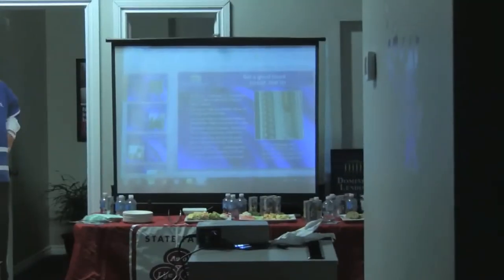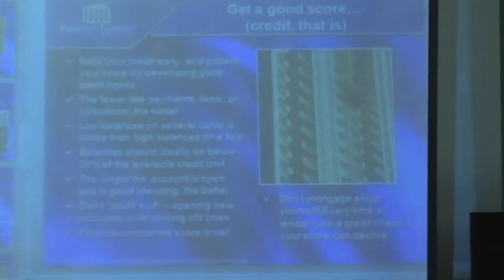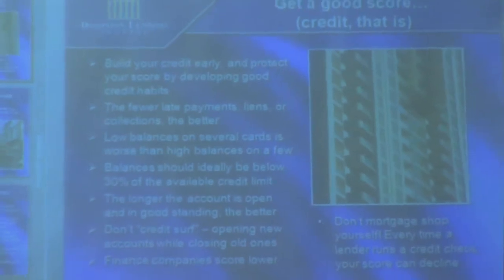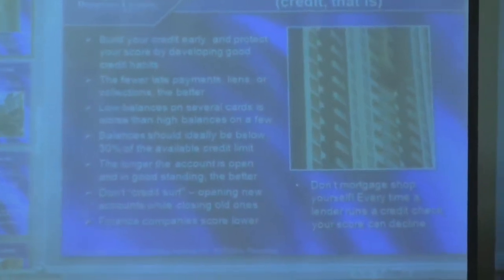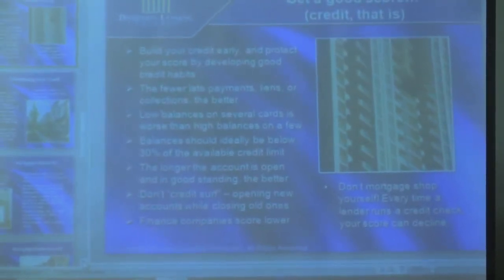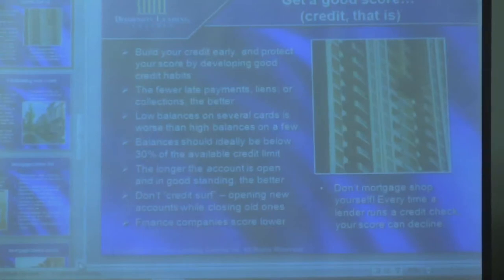They're really going to look at your credit score. If you're thinking of becoming a first-time homebuyer, there's a lot you can do to build an attractive credit score. If you don't have any credit, start building it as early as you can — but develop good habits and protect a good score, because what you do at 18 or 20 still shows up. Fewer late payments, liens, and collections is better. It's actually better to have a few credit cards with a higher balance than to have a lot of credit cards with a low balance.